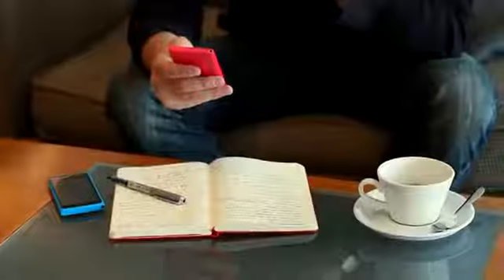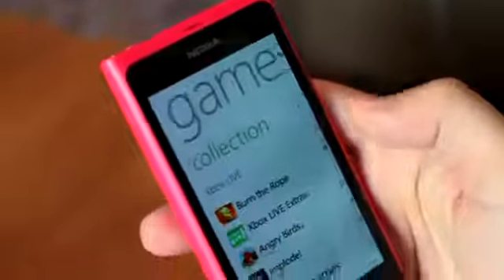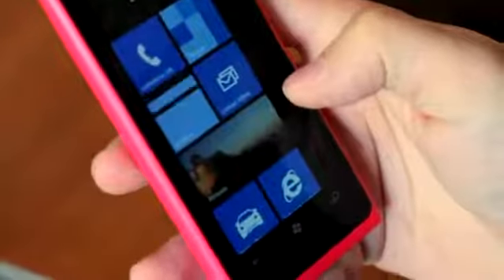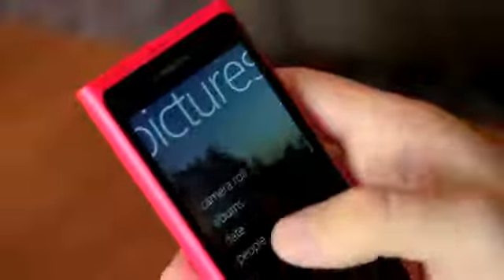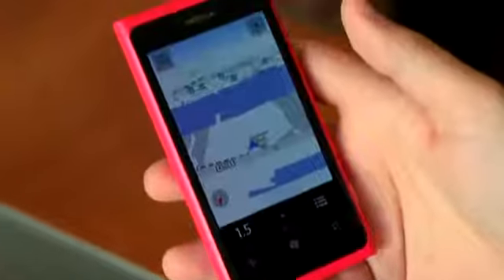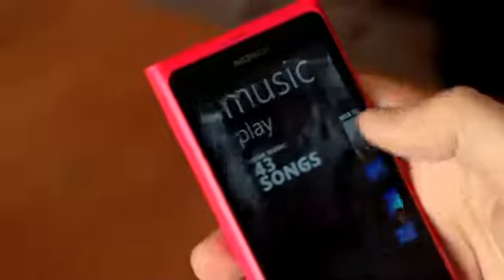They've taken an amazing design in the Nokia N9 and made it even better. One of the things I've noticed is how blazingly quick it is — you can scroll down, jump over to Xbox Live, it comes up instantaneously. I can go back to the start screen, load up my email again — super fast — and then pictures: super quick.